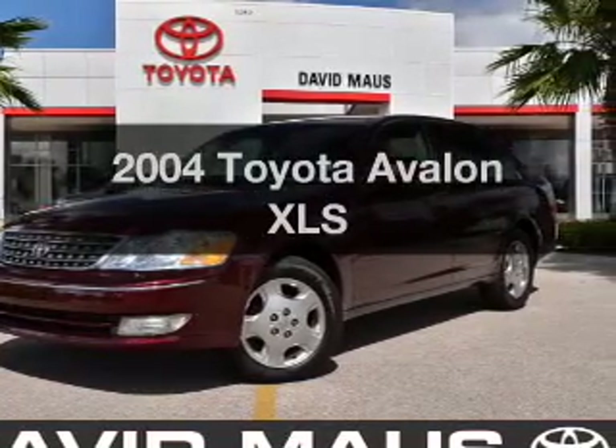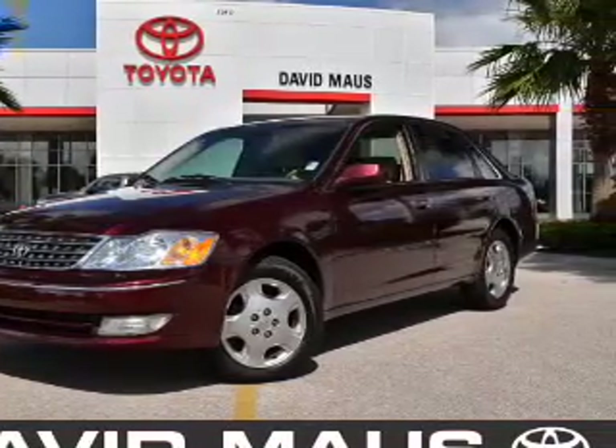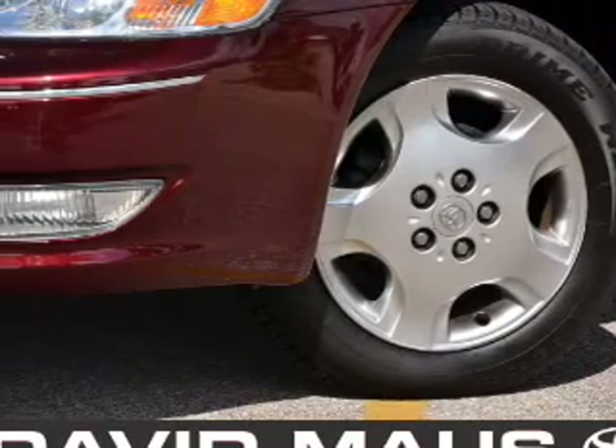Imagine yourself in this 2004 Toyota Avalon. Travel the roads in style and comfort in this great vehicle.